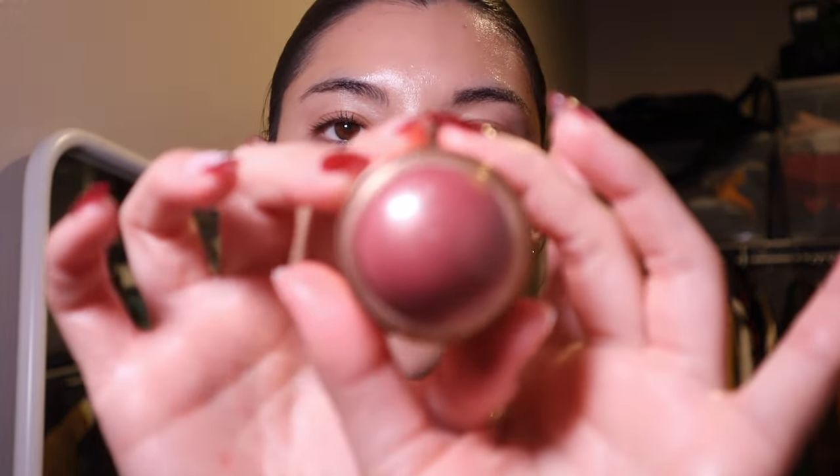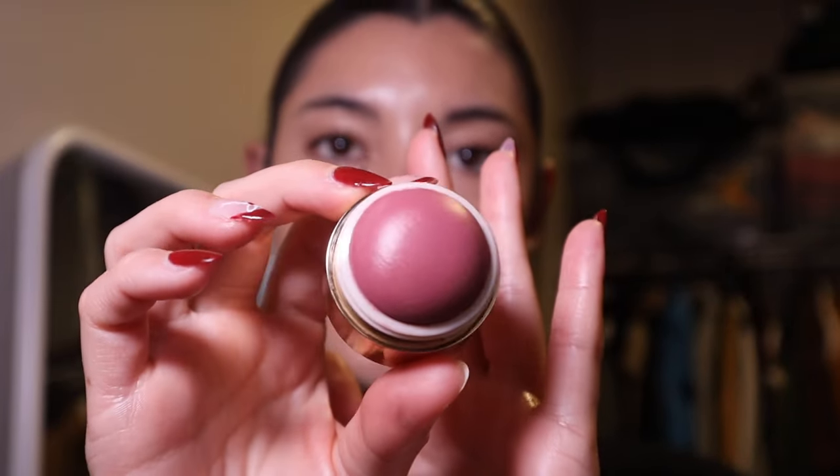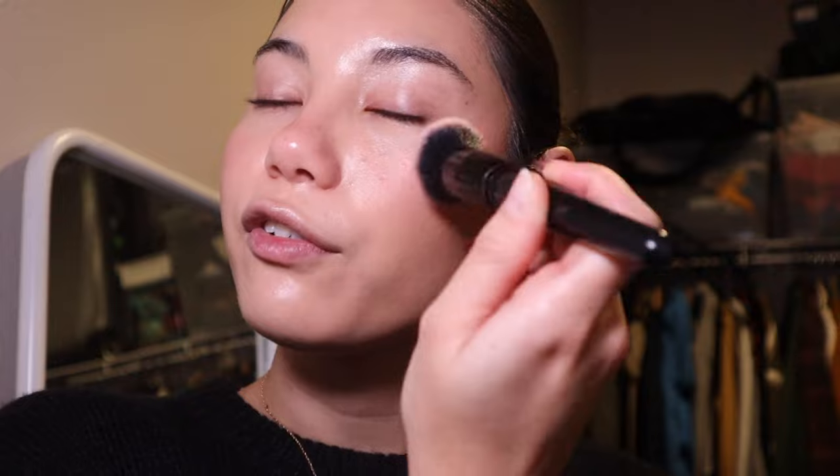I change up my blushes very often, and right now I'm using the Merit Flush Balm Cheek Color in the shade Cheeky. It's a gorgeous deep pink color, but it turns up a bit lighter on my skin tone, which I think works perfectly — I love this color for the holiday season. I'm using an elf Buffing Foundation brush to apply this blush. Don't be afraid of blush — I'm a blush girl, I over-apply it, it's my favorite makeup step.